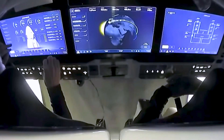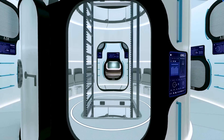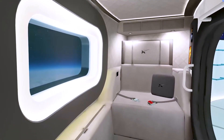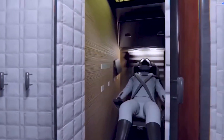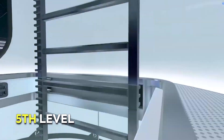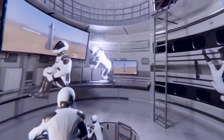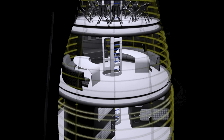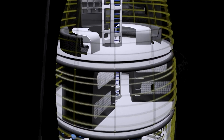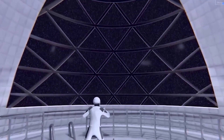Crew quarters will likely take up most of the fourth level of the Starship. While they may not be luxurious, each crew member is likely to have a reasonably sized compartment providing privacy and basic amenities. Moving up to the fifth level, there is an opportunity for a common area where crew members can gather, relax, and enjoy the weightless environment of space. This space could serve as a social hub for interacting, sharing meals, and engaging in recreational activities, and may also include a larger viewing window offering breathtaking views of the cosmos.